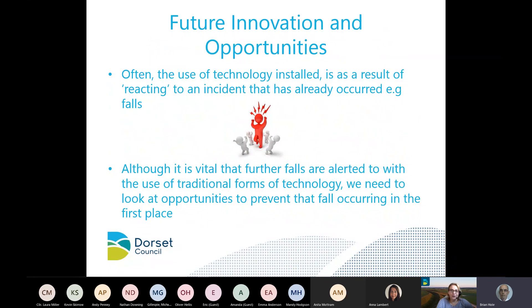A lot of what traditional technology does is react to an incident that's already occurred. The future of technology is really about prevention. We know care lines and fall detectors are very important when someone has a fall, but perhaps we need to look at how that fall occurred in the first place and whether we could prevent it.